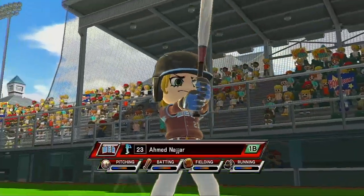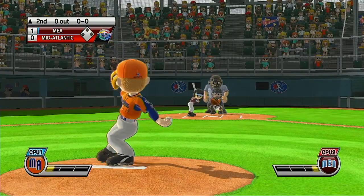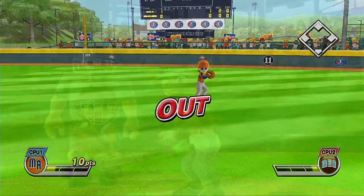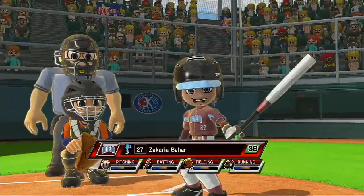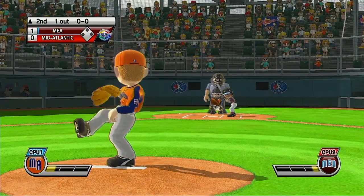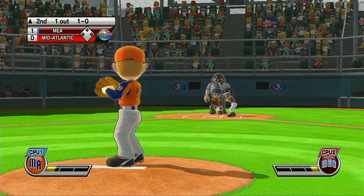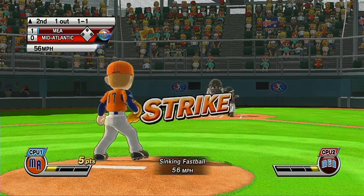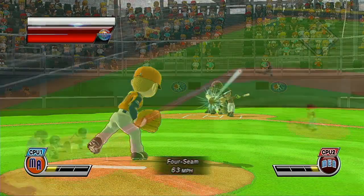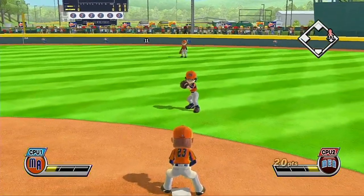It's the top of the second. Batting seventh at third base, number 27. Here's a good-looking young player. Whoa! Great! This could be a marquee team. He serves that one up — a powerful line drive, and the runner moves up.